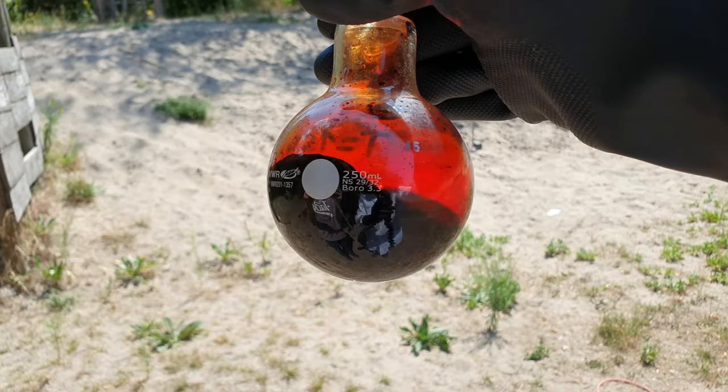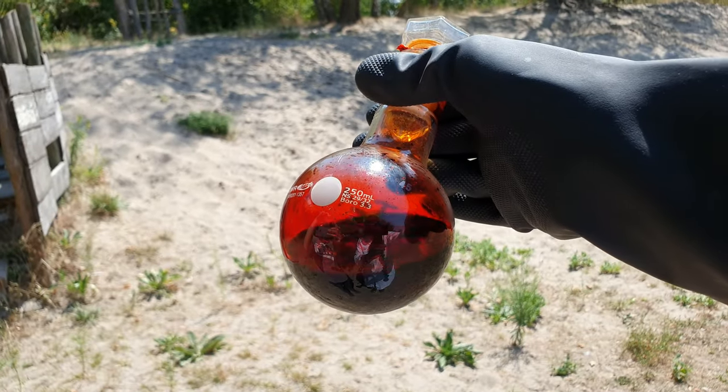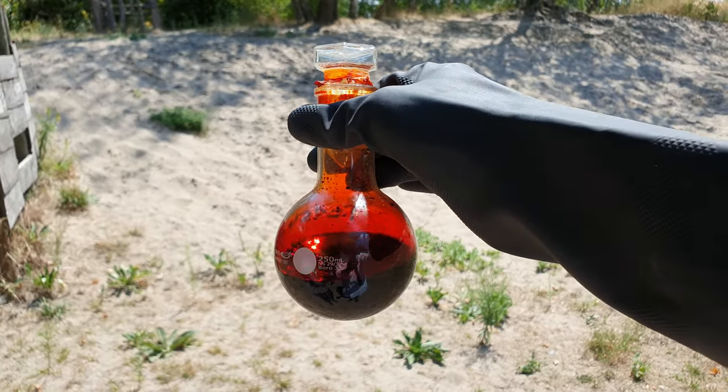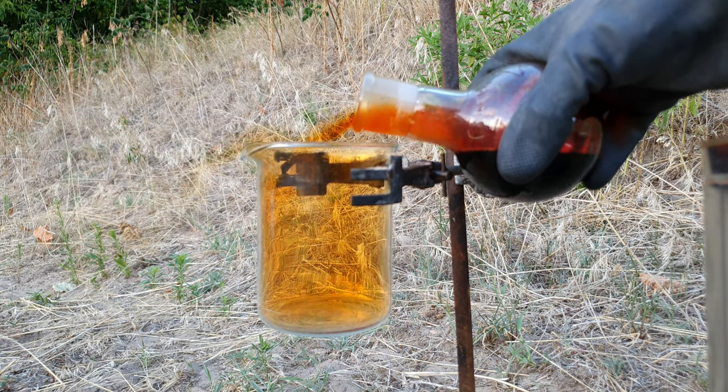This is bromine. Bromine is a highly toxic element and belongs to the halogens. Since bromine needs only one extra electron to reach noble gas configuration, it is very reactive and goes to great lengths to get this extra electron. It forms reddish-brown vapors that are heavy enough to be poured like a liquid.